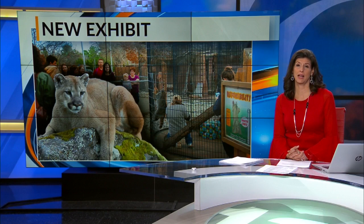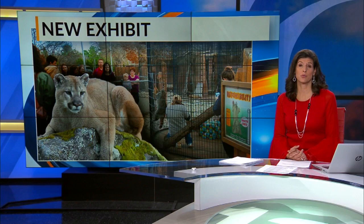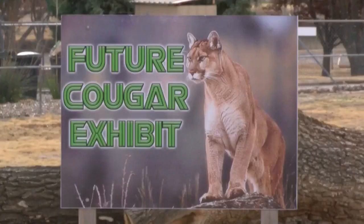Roswell Zoo is making some big changes, among them creating a brand new big cat exhibit after receiving backlash from PETA over the conditions of the animals. News 13's Corey King is in Roswell to show us what's coming.